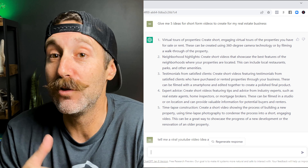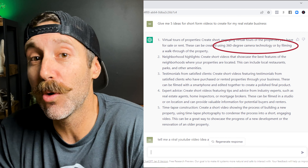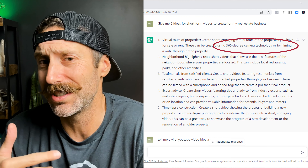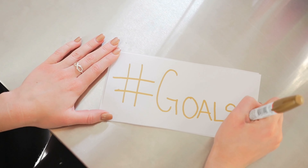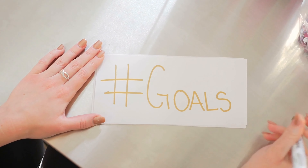It even included a mention of using a 360-degree camera, which is a relatively new thing for the real estate space. Besides video ideas, you could have it create your captions, write your scripts, come up with your hashtags, or pretty much anything else that you can think of and ask it to do.